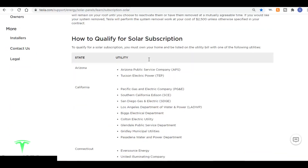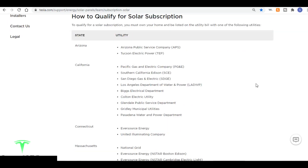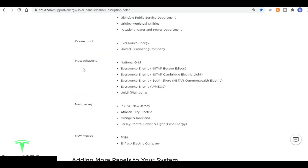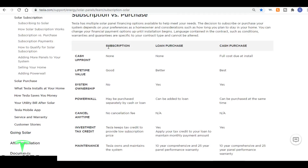Solar subscription is not available in all areas. In order to qualify, you must own your home and be listed on the utility bill with one of the following utilities in the states of Arizona, California, Connecticut, Massachusetts, New Jersey, or New Mexico. Here's a quick comparison of solar subscription versus a loan purchase versus a cash purchase.